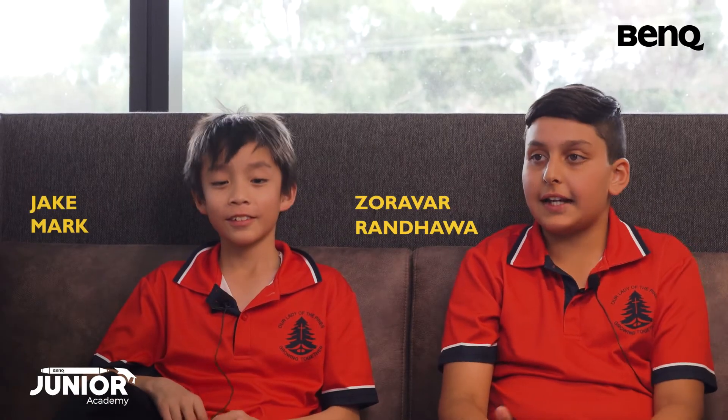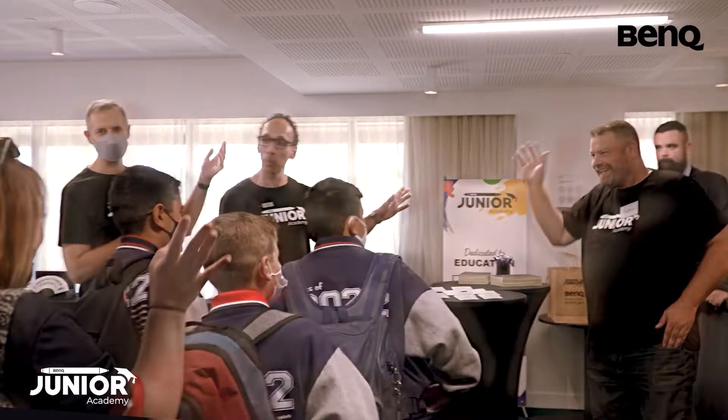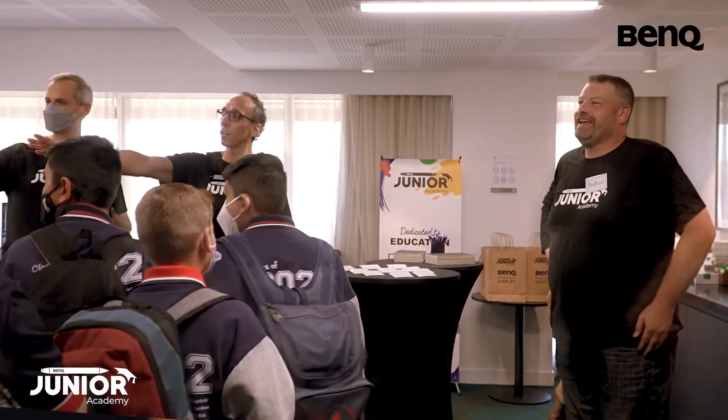We're part of a technology team and that's really a privilege — to be in that team and teach younger students about technology. The Junior Academy is an amazing team and they also helped make learning a lot of fun.